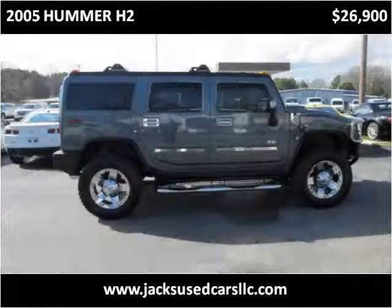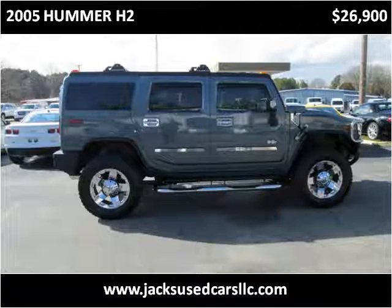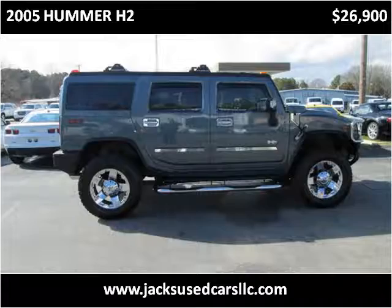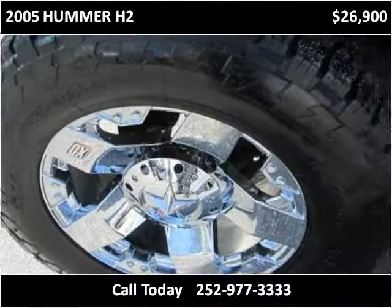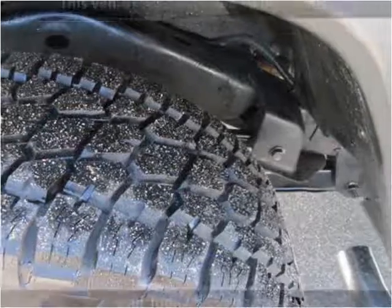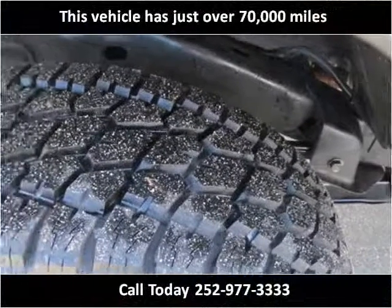This 2005 Hummer H2 is available from Jack's Used Cars. This vehicle has just over 70,000 miles.